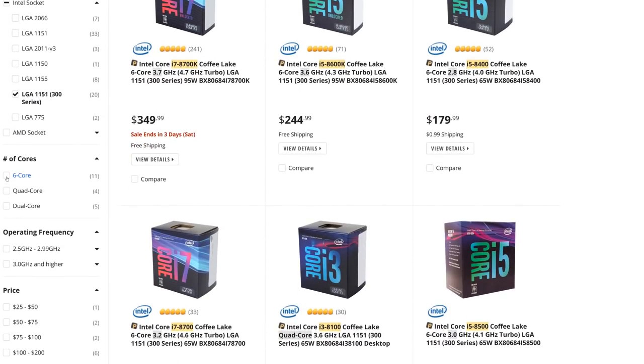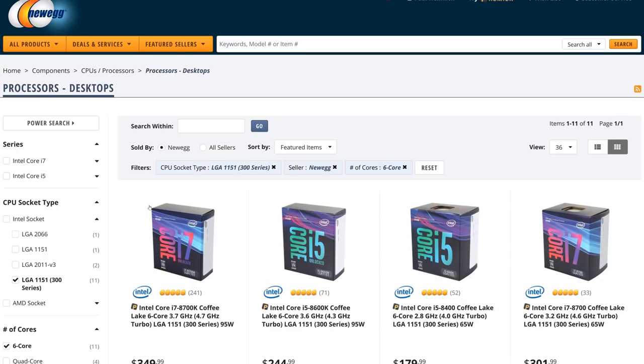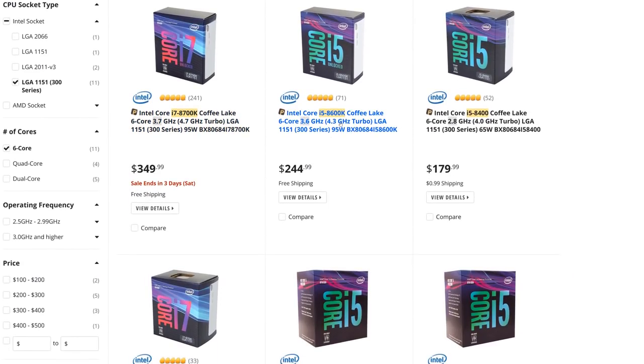People are using their computers for more than just gaming these days. You can even get a six-core CPU from Intel now on their mainstream platform in the form of an 8400 or an 8600K, but you still need to pay a $100 premium on top of that if you want hyper-threading.